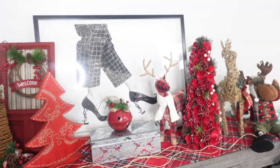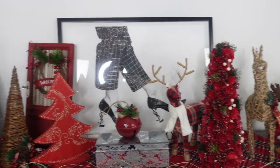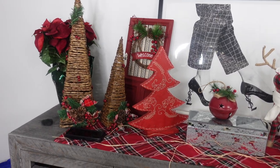I updated my background for Christmas. And since I'm showing you guys this, I can also show you guys my workspace for filming and everything like that.